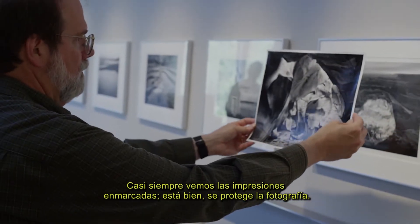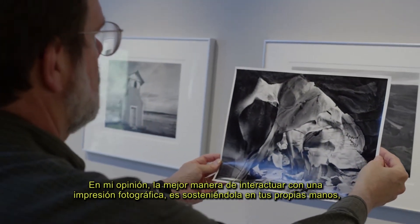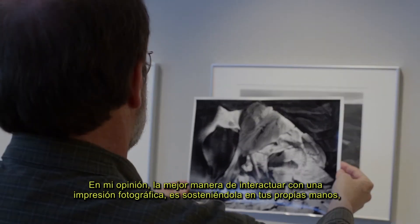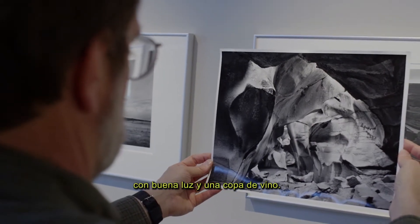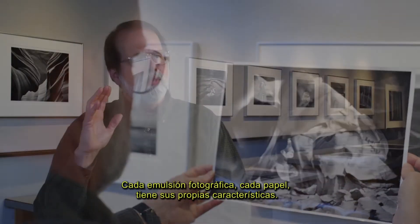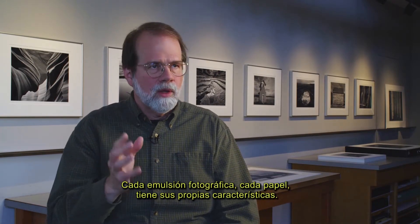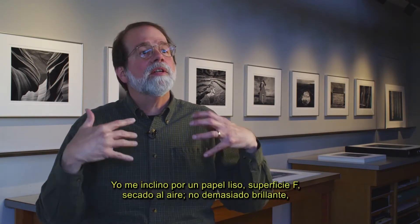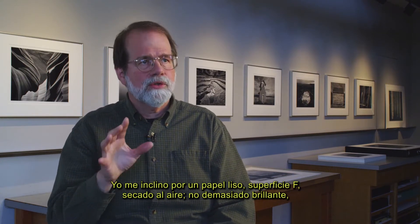Most of the time we see prints framed. That's great — it protects the photographs. In my opinion, the best way to experience any photographic print is in your hands with some good light, sitting down with a fine glass of wine. Each photographic emulsion, each photographic paper has its own unique qualities. I tend to favor a smooth, air-dried, F-surface glossy paper.